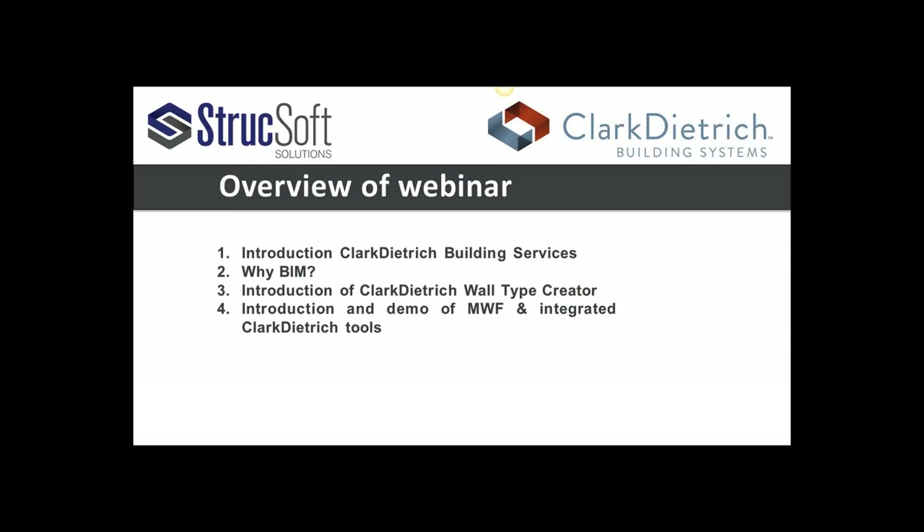Just to give you a quick rundown of how this afternoon's webinar is going to go: we will start with an introduction of Clark Dietrich and the services they offer, as well as touching on some of the benefits of BIM. We will then jump into how to build information-rich wall types and introduce you to MWS and the integrated Clark Dietrich tools. I will now pass you on to Steve Osborne, BIM project manager at Clark Dietrich Building Services.